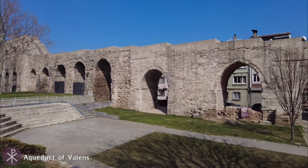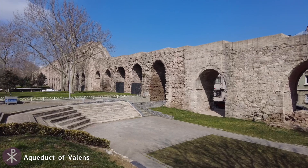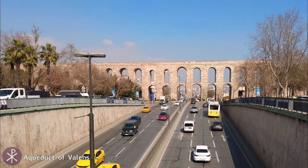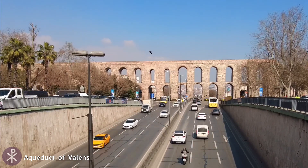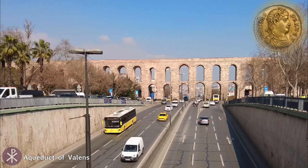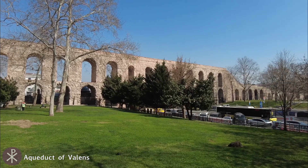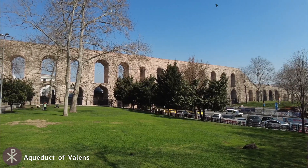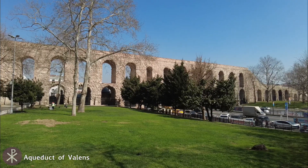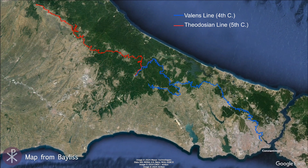An extensive aqueduct system was built in late antiquity to help supply water to the growing population of the city. The most famous monument of this system is the Aqueduct Bridge of Valens, completed by Emperor Valens perhaps around 372. He was celebrated for bringing Thracian nymphs to the city, which was said to be dying of thirst. The aqueduct system of Valens was also expanded during the 5th century, during the Theodosian era.